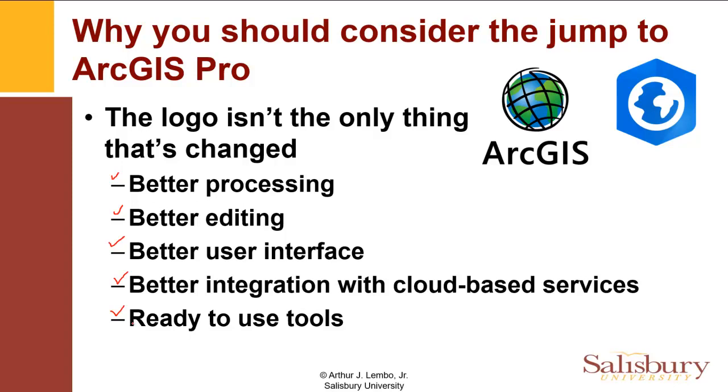Hopefully that's going to get you a little bit over the fear of whether you need to make the switch from ArcGIS to ArcGIS Pro — there are lots and lots of benefits for doing it. What I'm going to do in the next video is show you a little bit more about the user experience as you bring in a map and get started on a project.